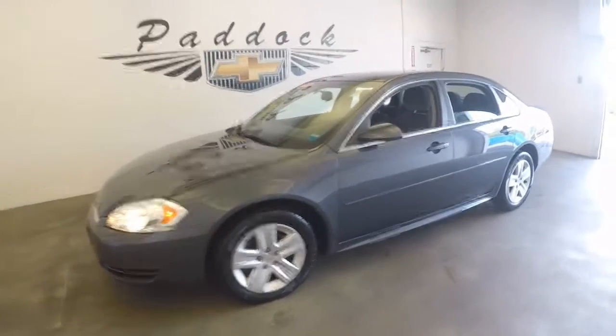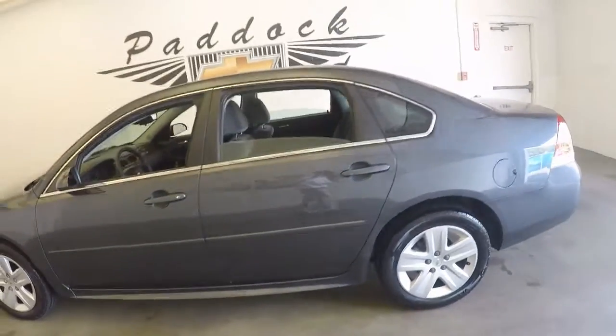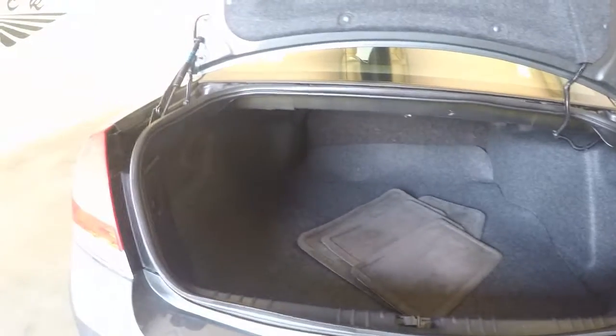It's a 2011 Chevy Impala. Clean paint. Come around and check out the trunk — very large trunk, plenty of room.